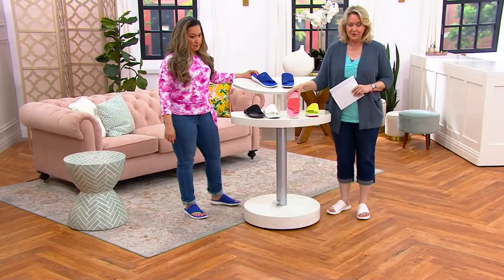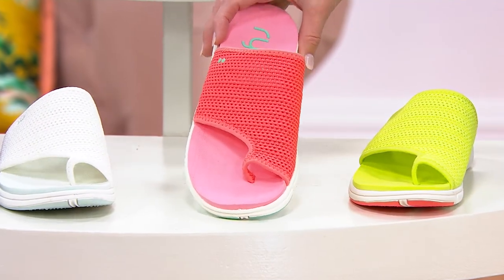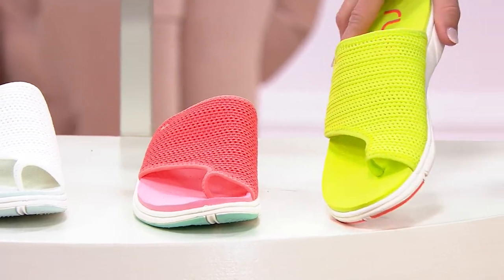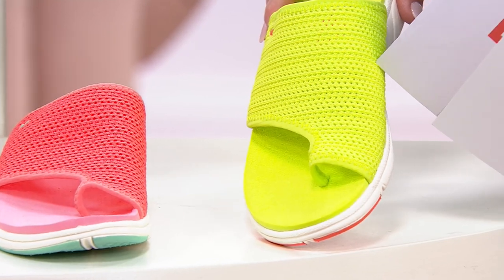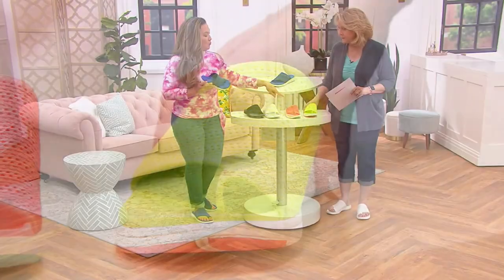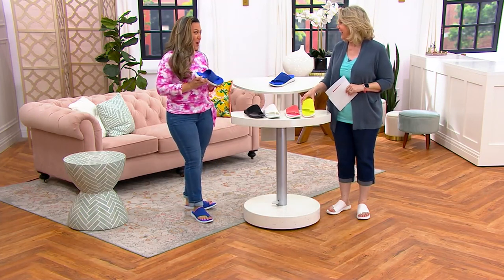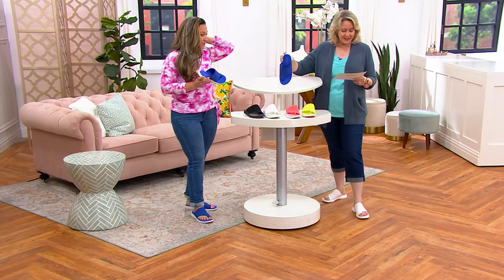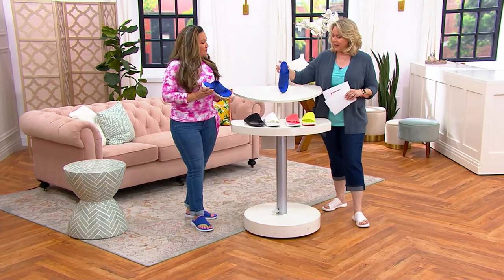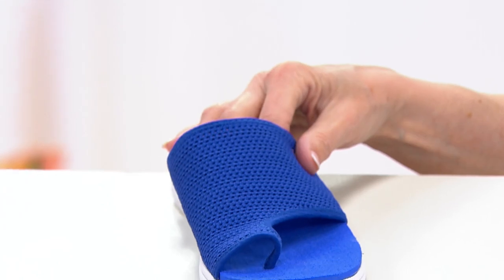That looks really good. And then this is the beautiful coral right there — so if you want to get the coral, it really is like a pinky coral. Only about 100 remain in the coral. Daiquiri Green right there — it's really like a lemon-lime kind of thing. If you like a lemon-lime soda, that's where it would fall. We were talking about how if you're wearing white pants or white jeans or white skirts, that would be a really pretty pop at the bottom. Here's the color called Soda Light Blue — that's more of a royal blue. So you've got great colors to choose from.